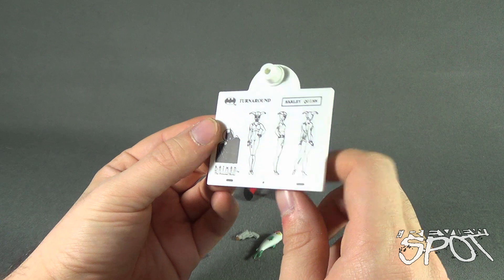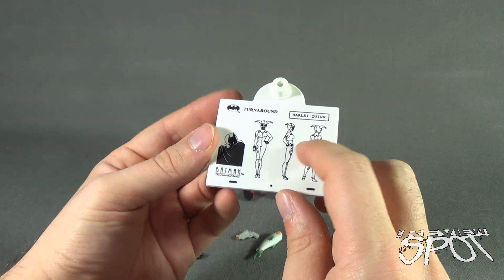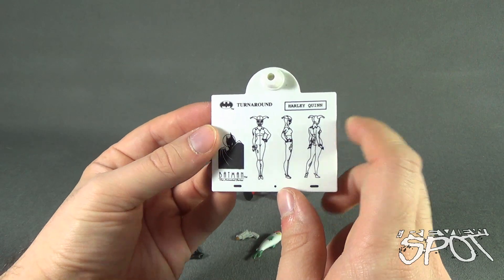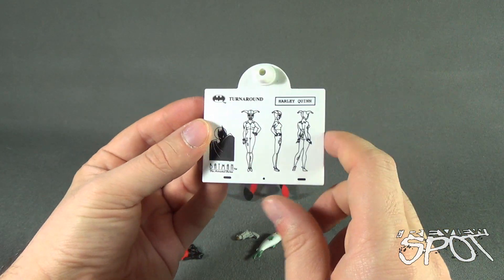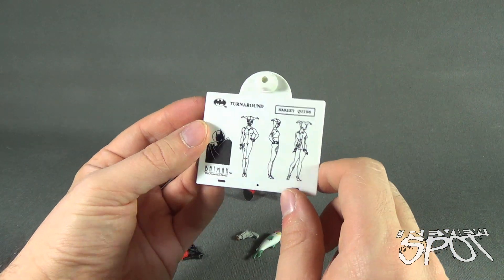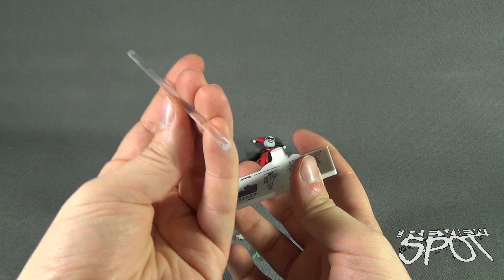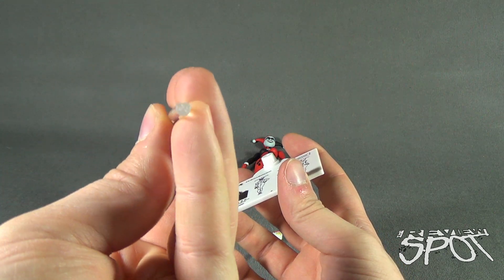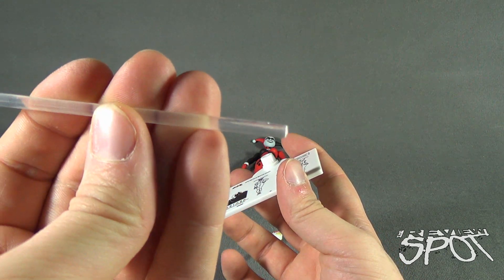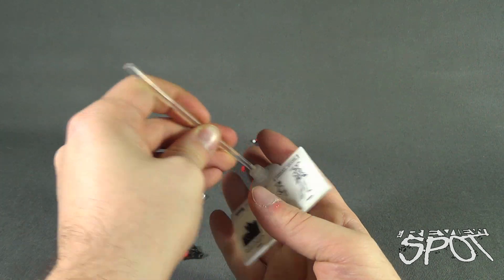I'm trying to remember where I put my animation Bible, but if you ever get a chance and you're a big fan, try to find the artwork from the animated series — I think there was one called the animated series Bible which has the character turnarounds in it. To set up the stand, take the clear rod — one side is halved with a little flat end, and that flat end has to go to the back of the display stand.